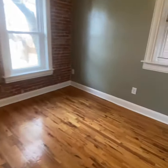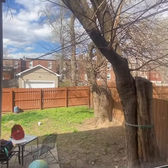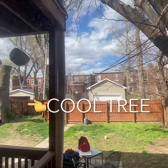Bedroom. Out to your backyard that's fenced. Beyond that fence is — you guessed it — a parking pad and a cool tree. Come check it out. Thank you. Bye.